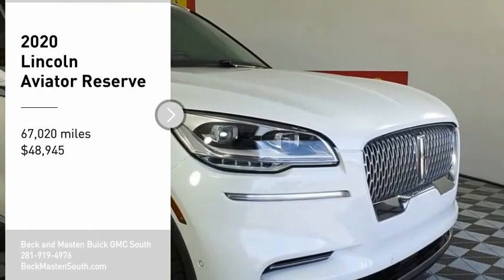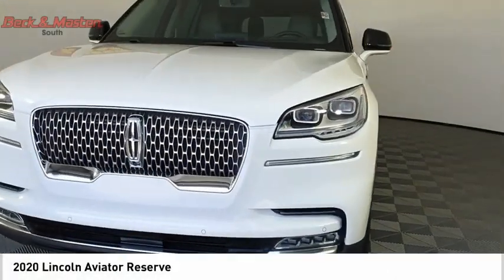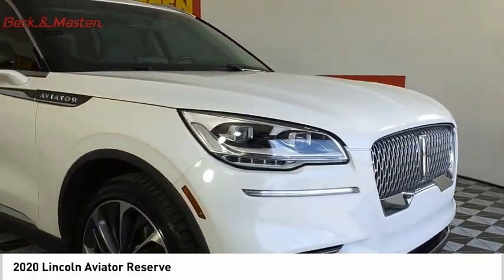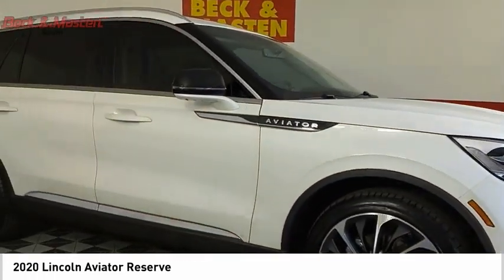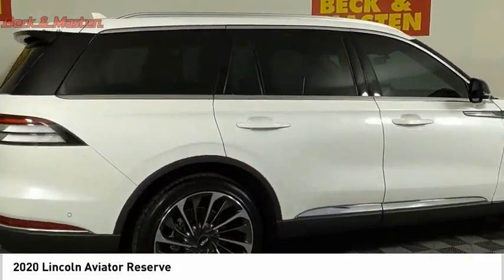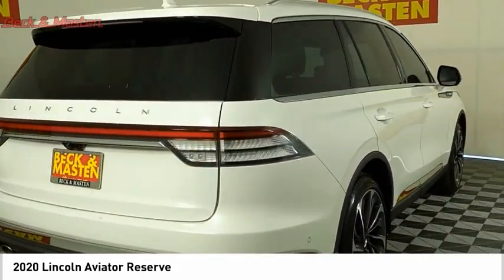Looking for the right vehicle? Check out the 2020 Aviator. The Lincoln Aviator is the luxury division's mid-size sport utility vehicle. Based on the Ford Explorer, the Aviator combines a rugged, truck-based platform with a smooth luxury car ride.